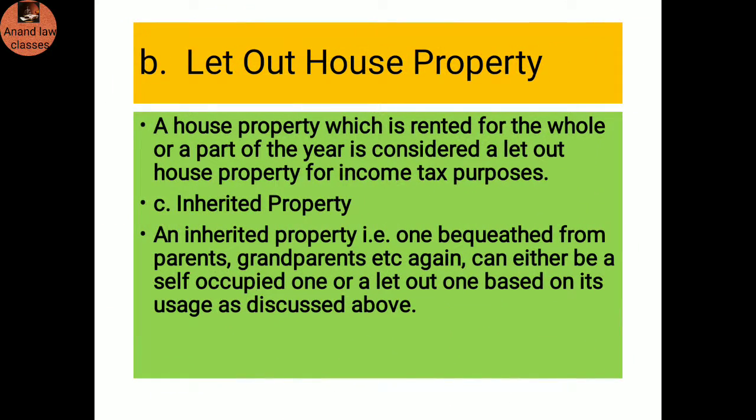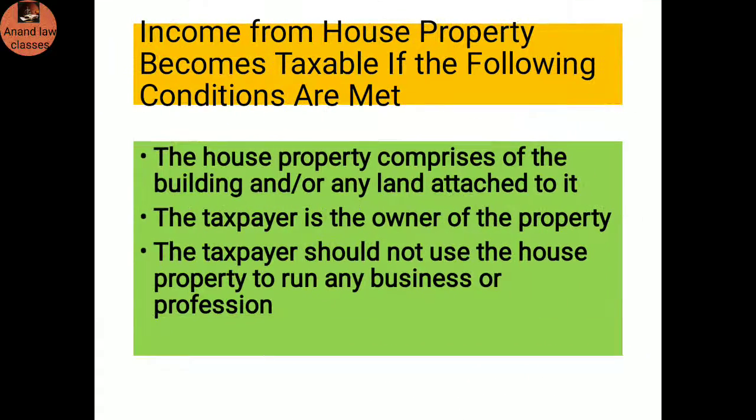Let out house property: A house property which is rented for the whole or part of the year is considered a let out house property for income tax purposes. Inherited property: Property inherited from forefathers, parents, or grandparents is considered as inherited property. Income from house property becomes taxable if the following conditions are met: the house property comprises a building or any land attached to it, the taxpayer is the owner of the property, and the taxpayer should not use the house property to run any business or profession.